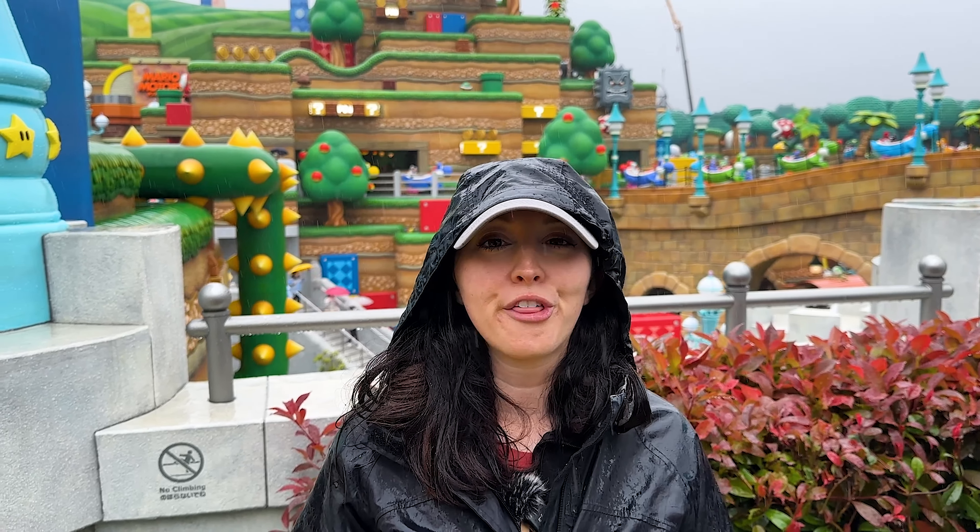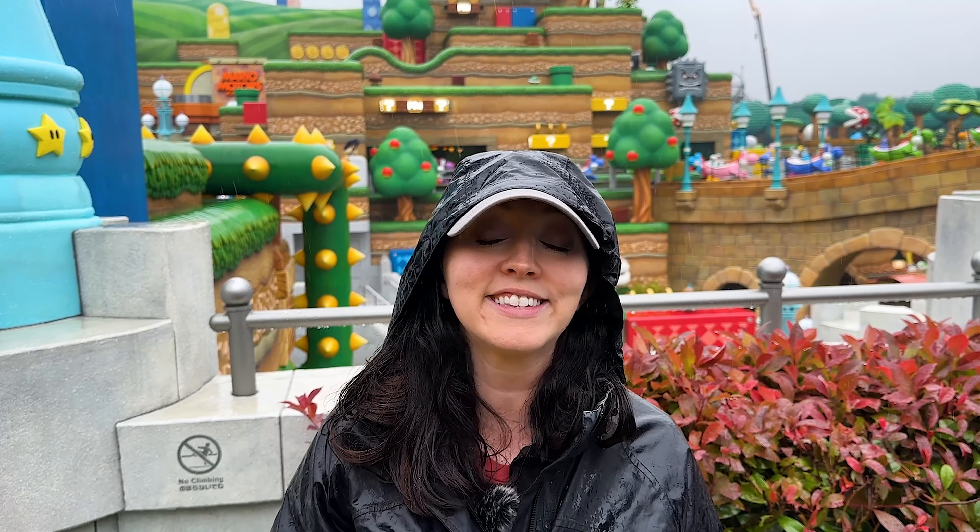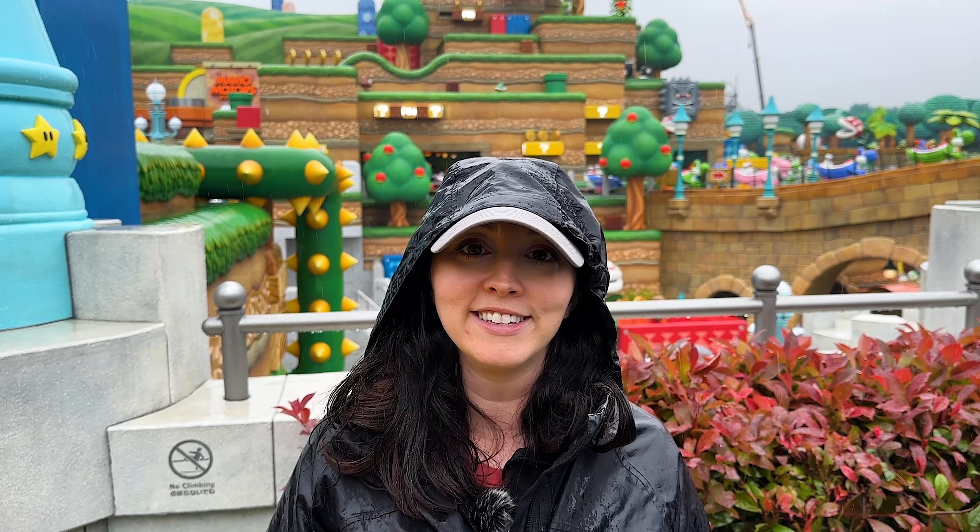I just want to share our overall thoughts about this land: the theming is amazing, honestly it's one of the best themed lands. There are so many different interactive things - the question blocks you can punch - and the rides are fun too. They're probably not my absolute favorite rides ever but they're still really really good. It's nice to have some food options in here. The one big downside is that it's very busy right now just because it's such a new area, but we've really enjoyed exploring it.